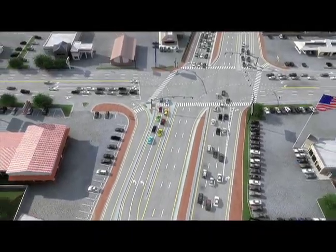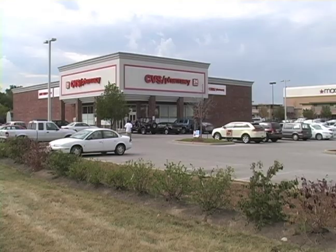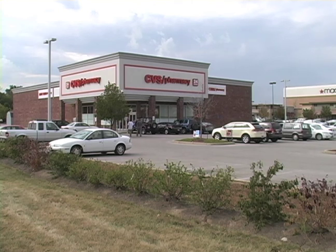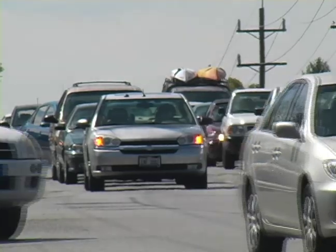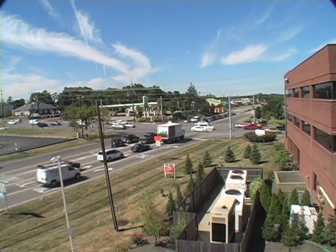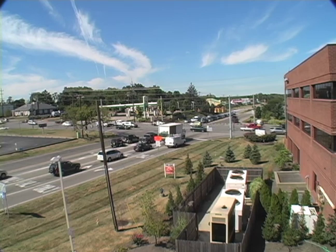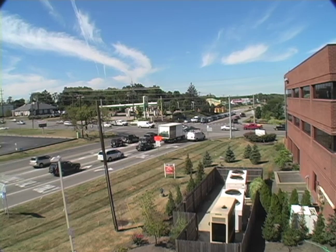A Continuous Flow Intersection at Beechmont and Five Mile will mean the following for businesses: first, less impact as a smaller amount of land is needed than a traditional roadway widening; second, less traffic congestion and improved business environment; finally, greater safety for customers and motorists in the area. Overall, there are major benefits for Anderson motorists and local businesses alike.